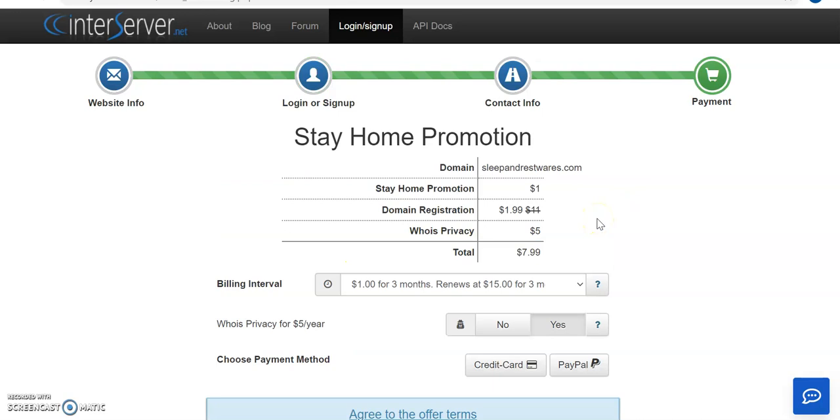Once you sign up and put in your contact information, you click next. This is the last page for payment. As you can see, they have a promotion — one dollar for the next three months. The domain you're registering is shown here, and the total if you choose to pay every three months is $7.99.